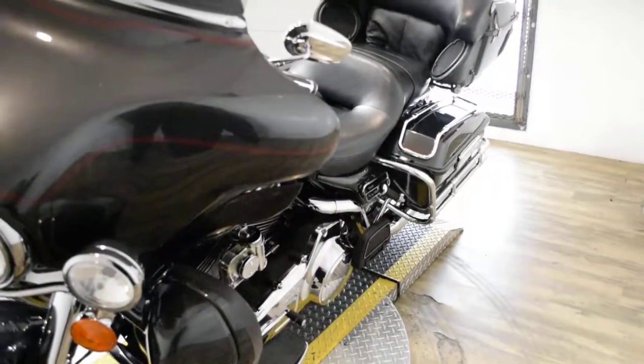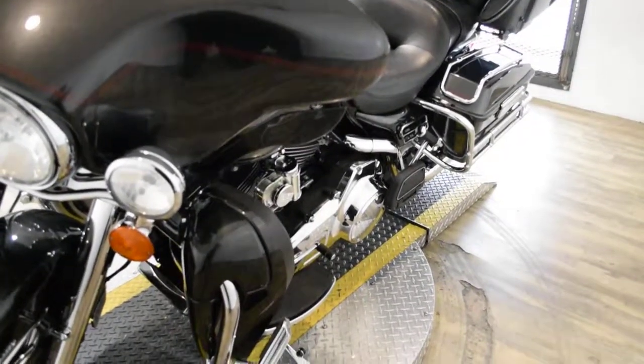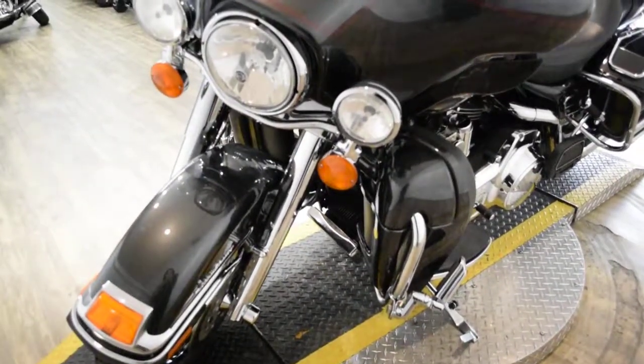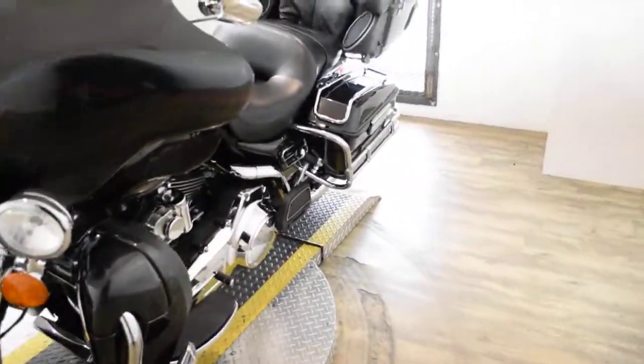Spike has been serviced and safety inspected and is ready for the road. It has 35,692 miles on it. Spike does also have a few extras: it has the chrome lowered forks, a light bar kit, highway pegs, bag guards, and a luggage rack.